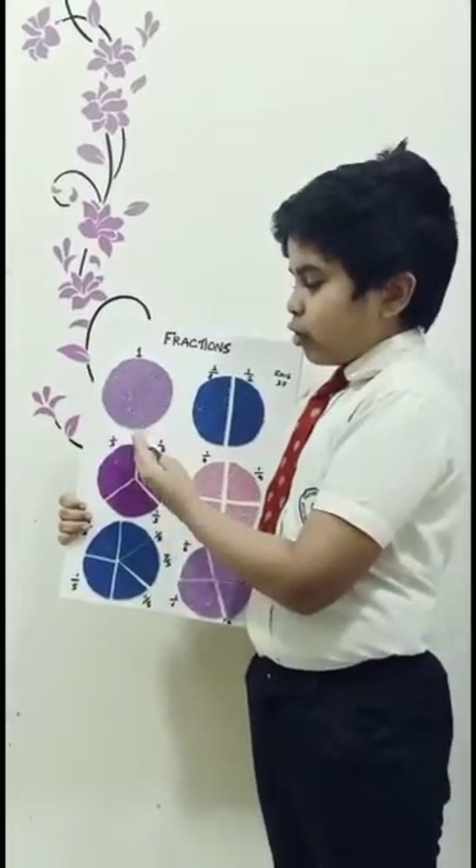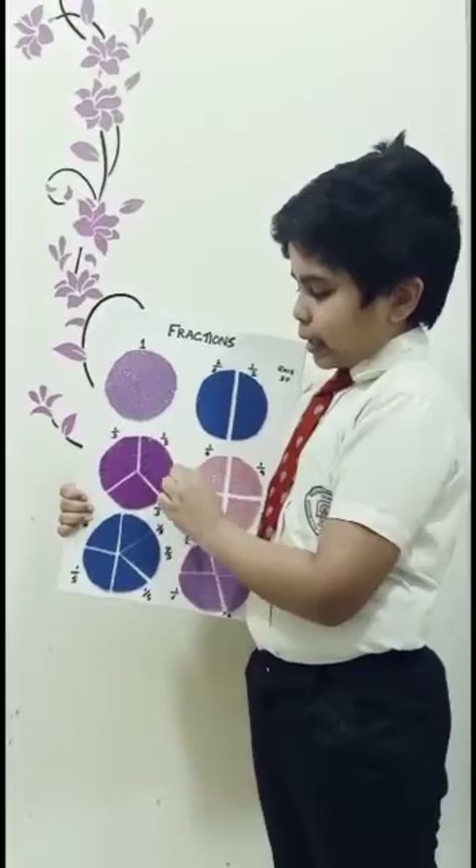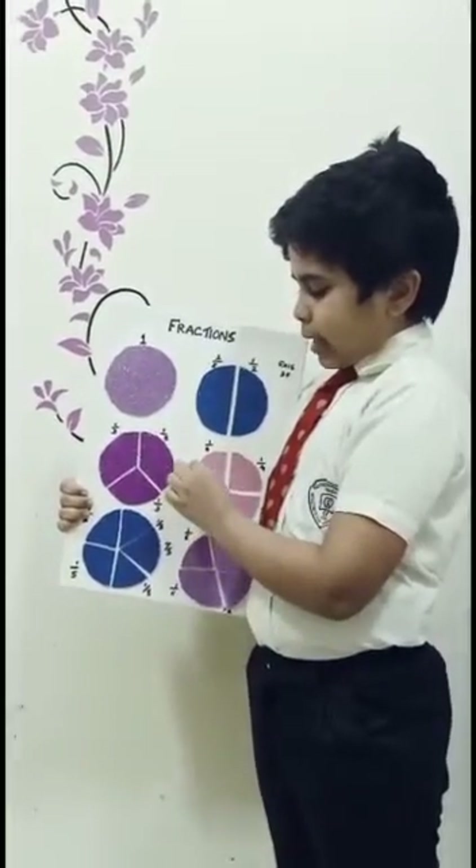One full circle divided into three pieces. That means 1/3 plus 1/3 plus 1/3. That makes 1.